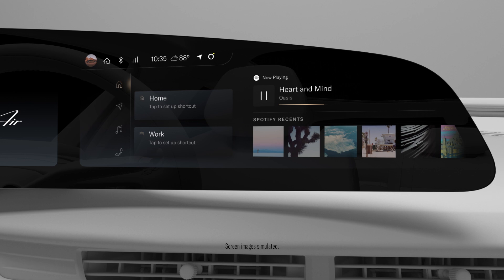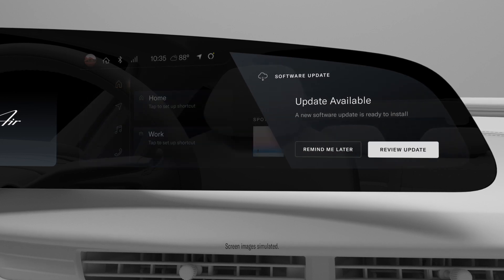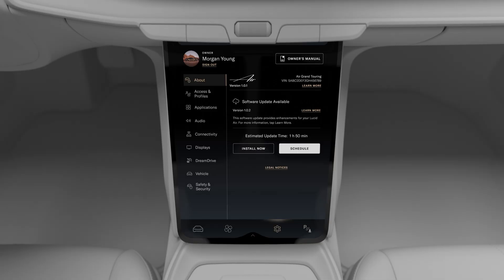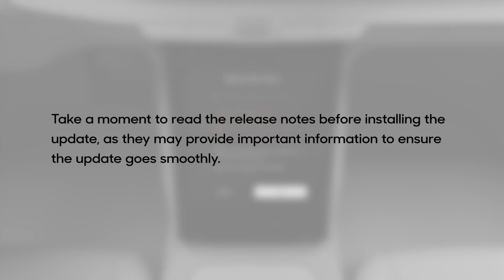When it's time to install a software update, your vehicle and the Lucid mobile app will let you know. To read the release notes, tap Learn More next to the software version number on the pilot panel. Take a moment to read the release notes before installing the update, as they may provide important information to ensure the update goes smoothly.